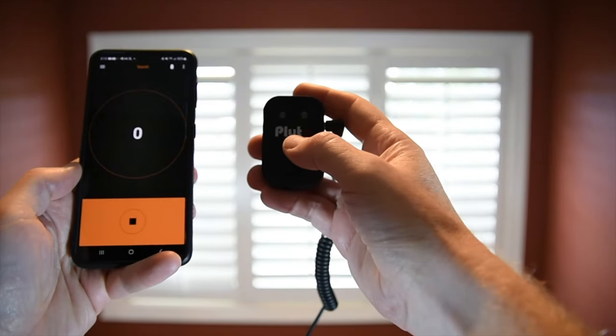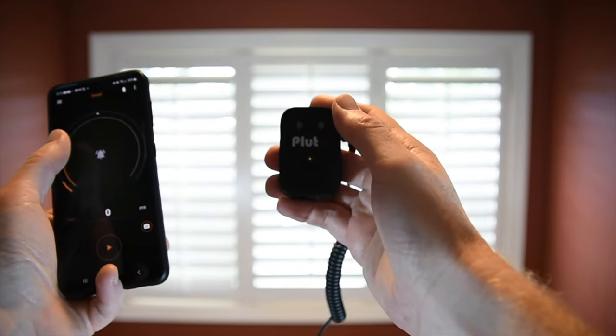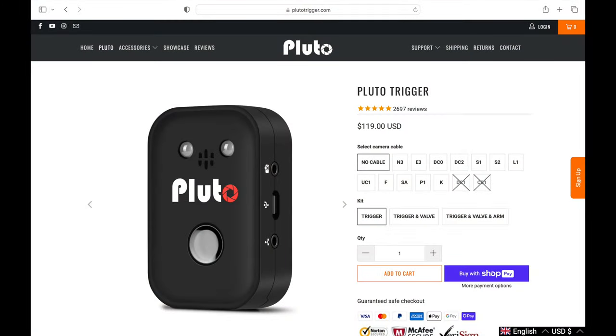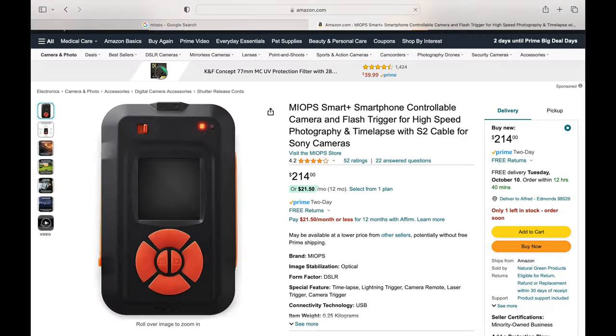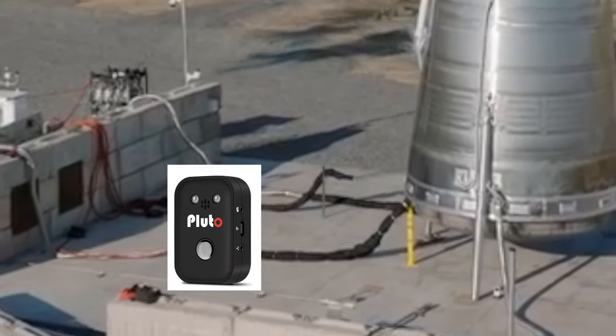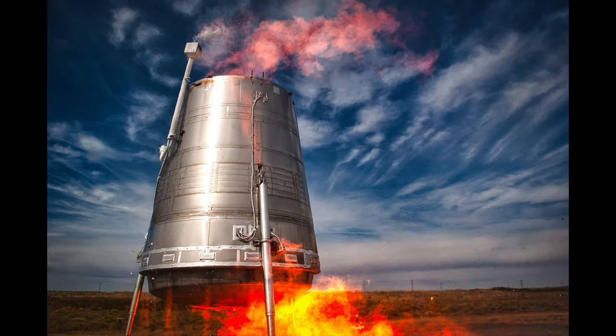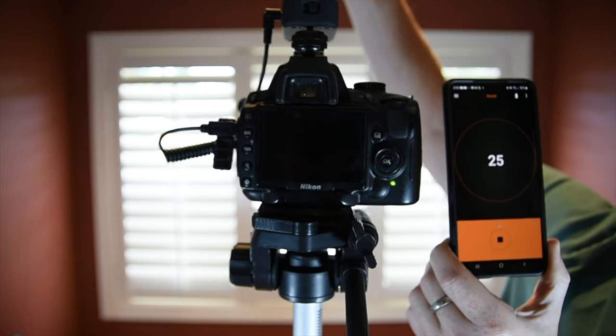I'm not going to go into any details about how these products work, because YouTube's full of videos on that subject. Specifically, I used the Pluto brand trigger, which retails for about $130 before tax and shipping. An alternative is the MyOp Smart Trigger, which retails for about $220. I'll put links to both in the description. Honestly, I would not recommend the Pluto for its audio trigger — even though it did its job and it was the device used in this picture. It's very finicky about setting the right threshold, and it easily gets stuck in a feedback loop where it won't stop taking pictures.